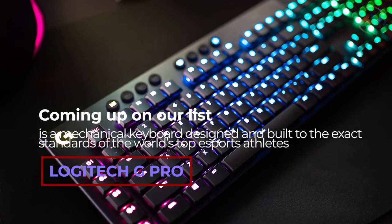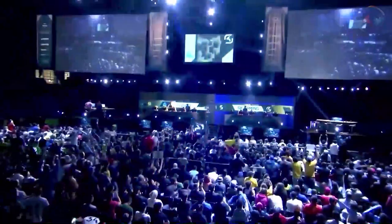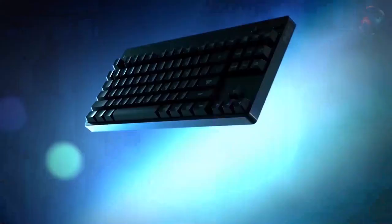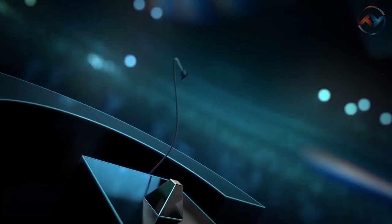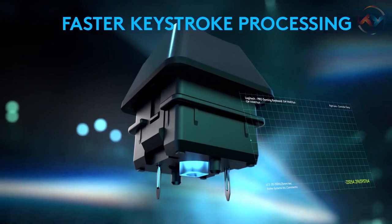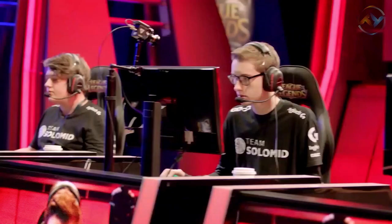Coming up on our list is a mechanical keyboard designed and built to the exact standards of the world's top esports athletes — introducing the Logitech G Pro. With the Logitech G Pro, competition-level performance, speed, and utmost precision is promised on your battlefield. The G Pro features advanced Romer-G tactile mechanical switches that make your gaming adventure faster, brighter, and quieter without losing the feel of actuation.